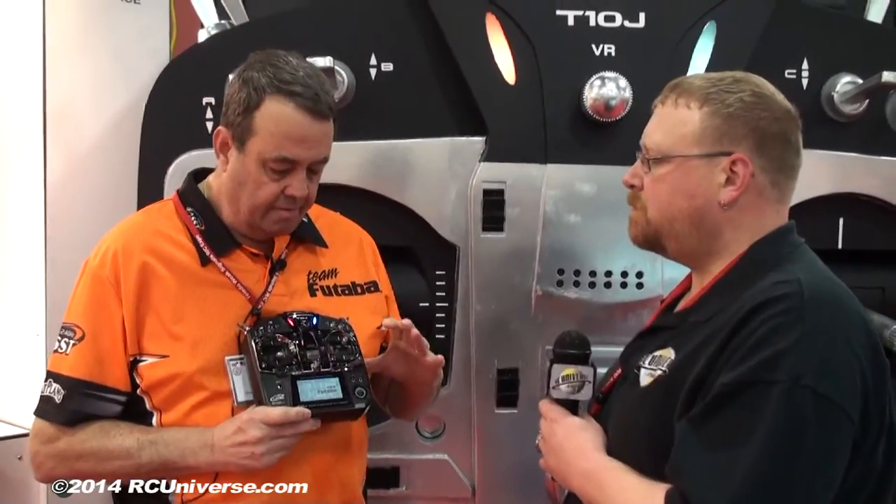It's hard to describe how much power this radio has at an amazing price point. On the subject of price, what are we looking at? You're probably looking at around $500. A 10-channel radio for $500 is not bad. This brings it affordable for the scale guys — scale uses more channels than anybody — and it allows them the programming that you're not getting with any other radio.